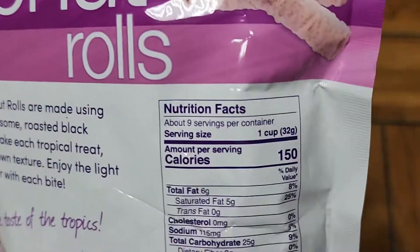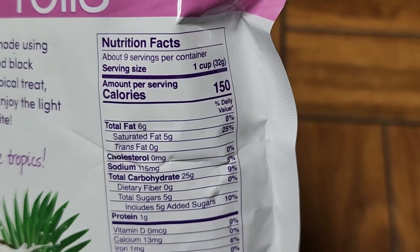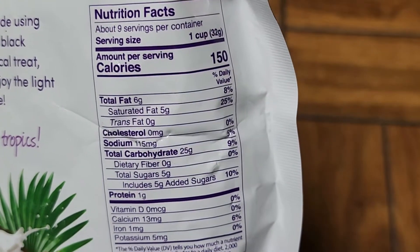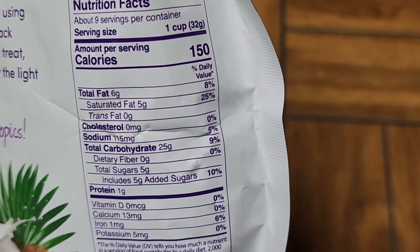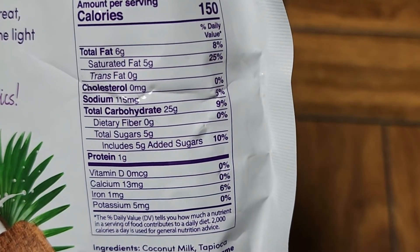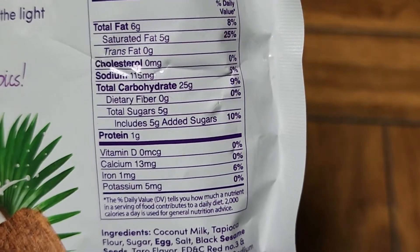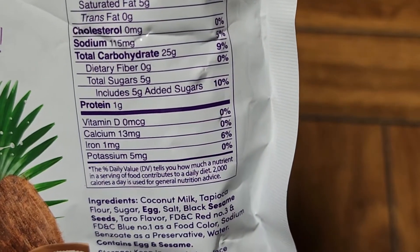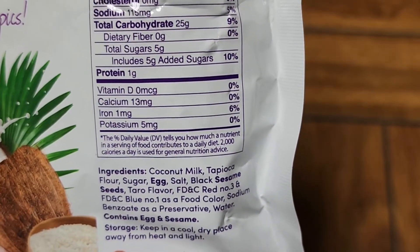You can see nutrition facts and everything are somewhat small. Nine servings per container. Serving size is one cup — I don't know who's going to pour these into a cup to measure them, that's kind of a weird measurement for this. Calories per serving: 150. Total fat: 6 grams, 8%. Saturated fat: 5 grams, 25%. Sodium: 5%, 115 milligrams. Carbs: 25 grams, 9%. Sugar: 5% which is 10% of your daily value.